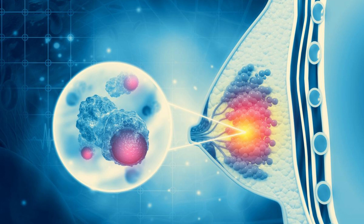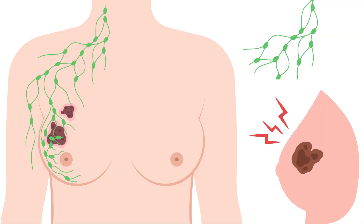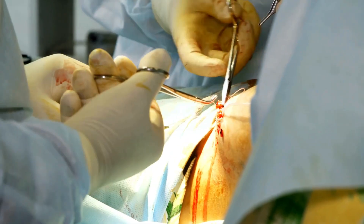Sometimes you may require additional surgeries to identify the spread of cancer to your lymph nodes and to reconstruct your breasts after you have had breast cancer surgery.